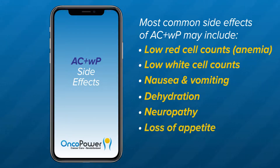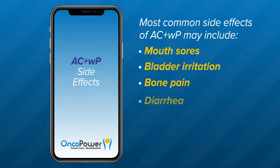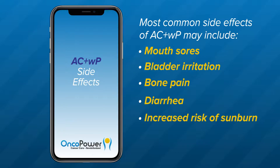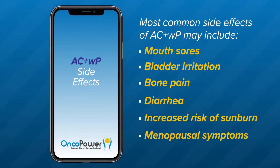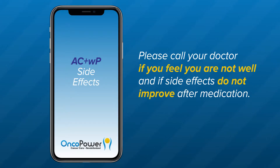Additional side effects may include loss of appetite, hair loss, mouth sores, bladder irritation, bone pain, diarrhea, increased risk of sunburn, and menopausal symptoms. Your doctor will check your blood before you start treatment. If your blood count is low, your treatment may be delayed. Please call your doctor if you feel unwell or if side effects do not improve after medications.